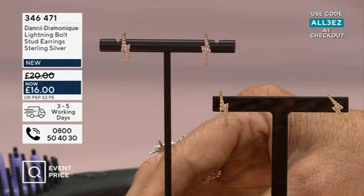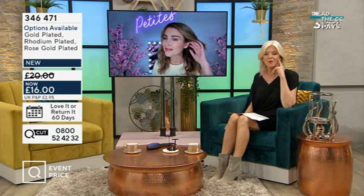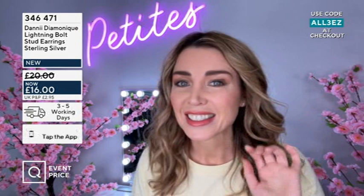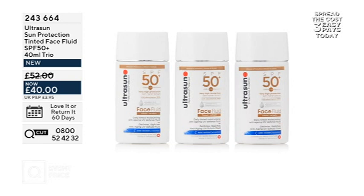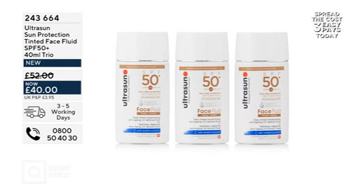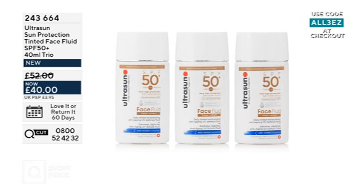You have that peace of mind. Just showing you again the rose gold and the gold options, and Dannii has the rhodium. We're going to see you again in the 11 o'clock show. Right, a quick reminder of the Ultrasun offer we started the show with — the tinted face fluid, SPF 50+, at a price of £40. You would normally pay £28 each, so that would be £84. You've got a two-year shelf life once opened and three years unopened, and each one should last about two and a half months if it's just you using it.